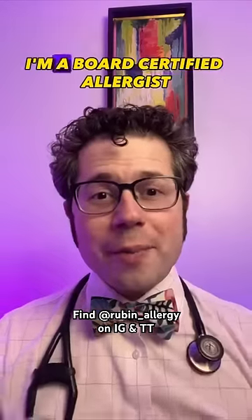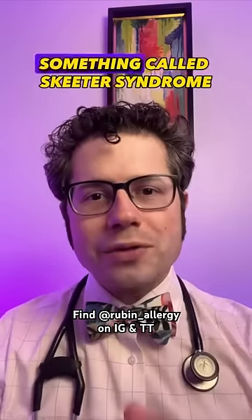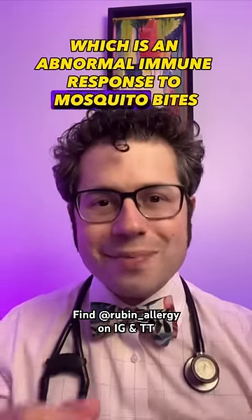I wanted to tell you more about it, but I'm not an expert. Luckily, I know someone who is. Hi, I'm Dr. Rubin. I'm a board-certified allergist, and I'm going to tell you a little bit about something called Skeeter Syndrome, which is an abnormal immune response to mosquito bites.